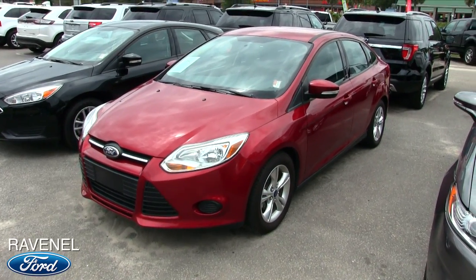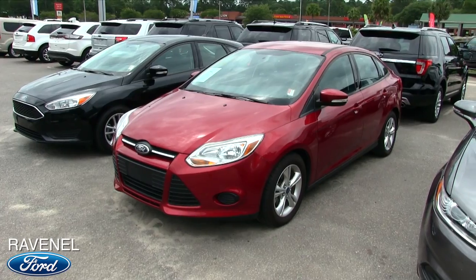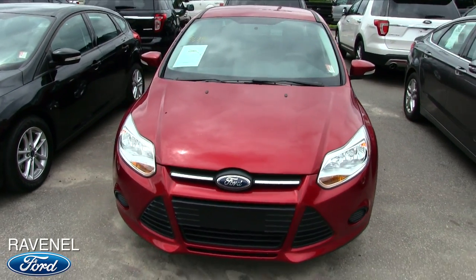What's up, everybody? We're back at it again today at Ravenel Ford looking at the Ford Focus 2014 SE. Stay tuned with us — we'll be taking a look at this vehicle doing a condition report.